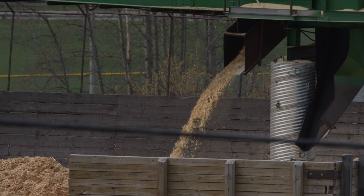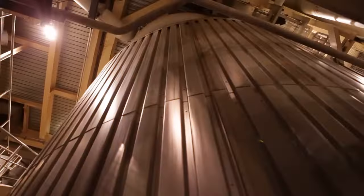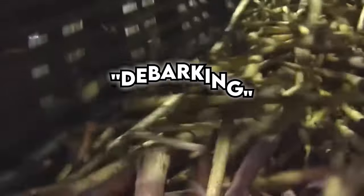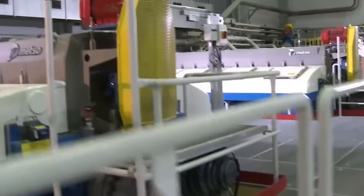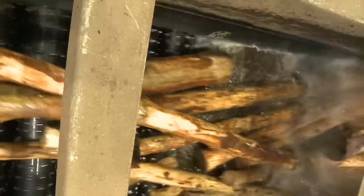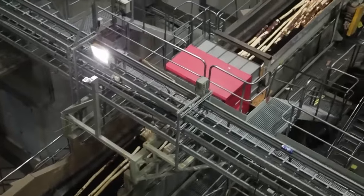Once the wood has been chipped into uniform pieces, it's time for the next step in the toilet paper-making adventure. Huge drums take on the task of debarking the wood, stripping away the outer layer while keeping as much wood intact as possible. After this, the wood gets a thorough cleaning with a refreshing water bath, flushing out any pesky stones or sand that might have hitched a ride on the logs.